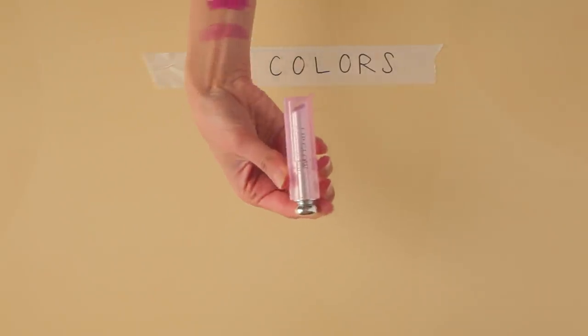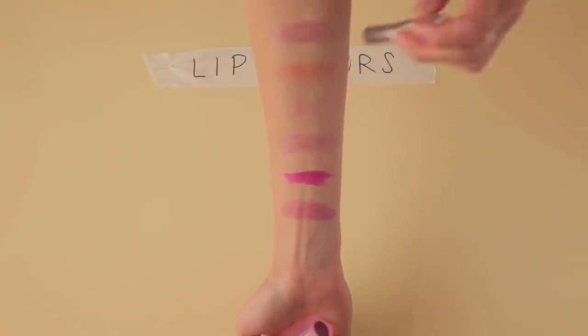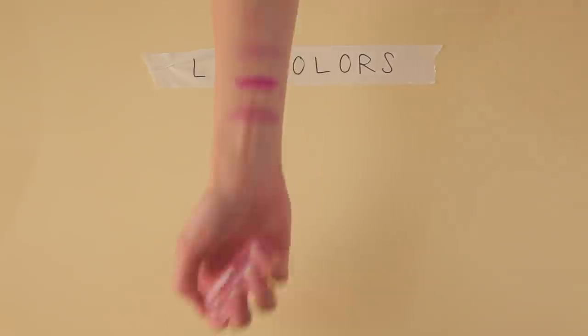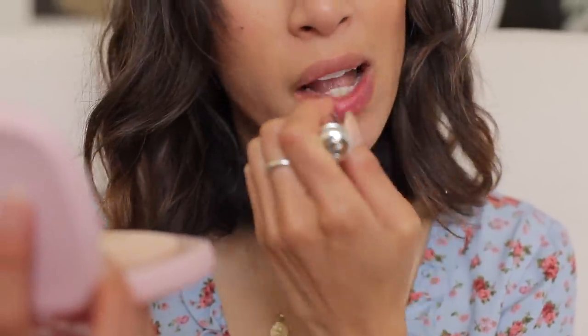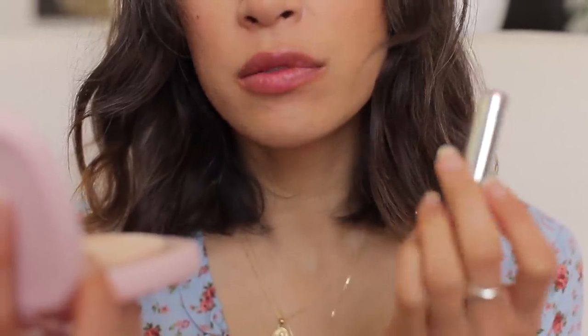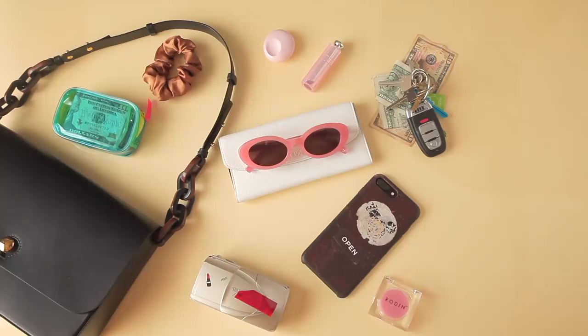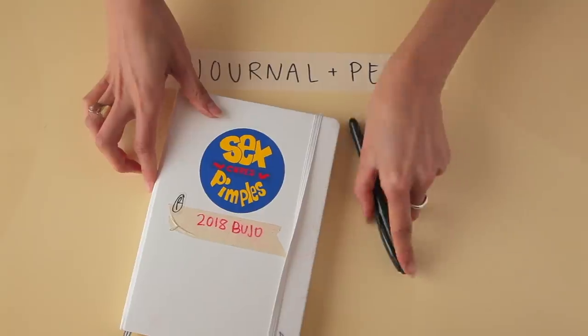My absolute favorite right now is the Dior Lip Glow. I currently have it in Berry, but I also like the pink option, Raspberry, and the Matte Raspberry. I love it because it goes on really sheer and it's actually very hydrating. I wore this a lot during Vlogmas and a lot of you asked me what I was wearing on my lips — this was it.